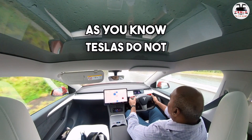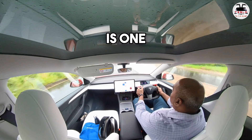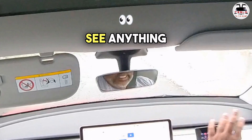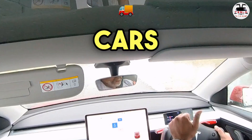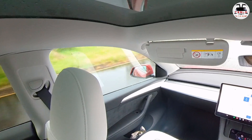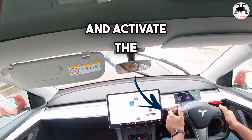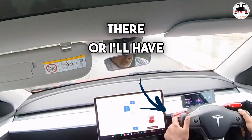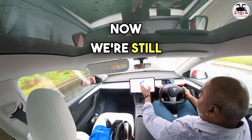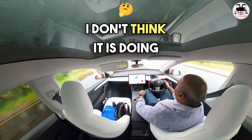As you know, Teslas do not have rain sensors, and that's probably one of the issues. The rain is quite robust — I can barely see anything. I'm being very careful; no cars behind me, no cars in front of me. I'll have to use the stalk to press and activate the wiper, or I'll have to change from auto to another mode. We're still in auto, still testing this functionality.